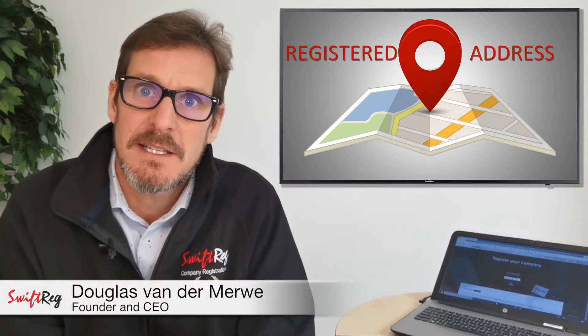In this short video, I'm going to explain the importance of the registered address and how to update it on CIPC.